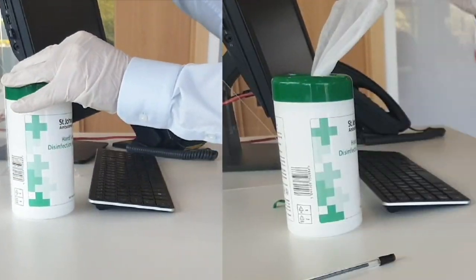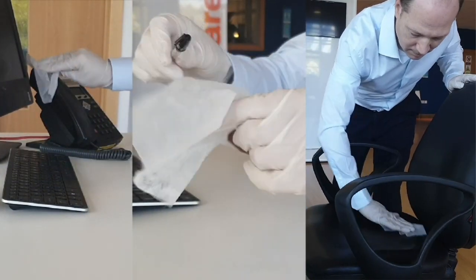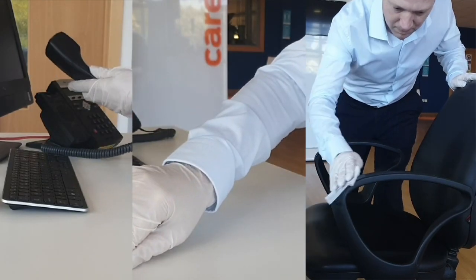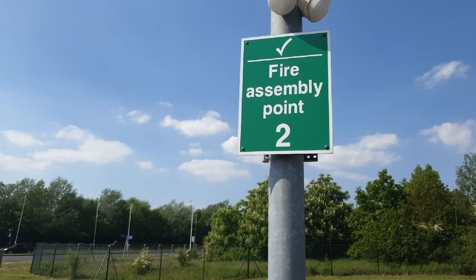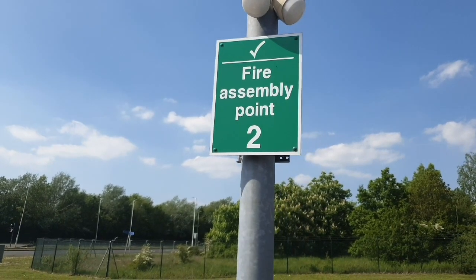Touch points like pens, desks, and chairs will be cleaned after each customer has been served. In the event of a fire alarm, please assemble at the nearest fire assembly point but please remember to maintain a safe social distance.